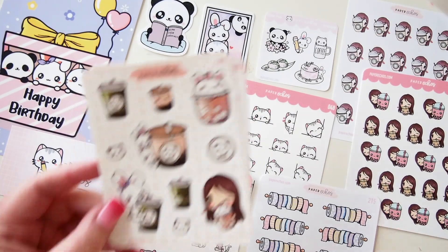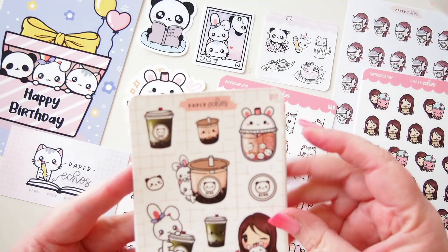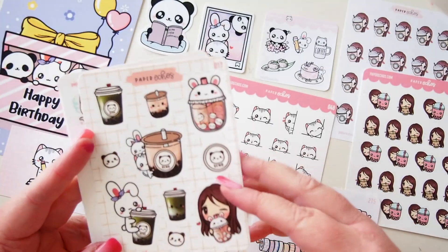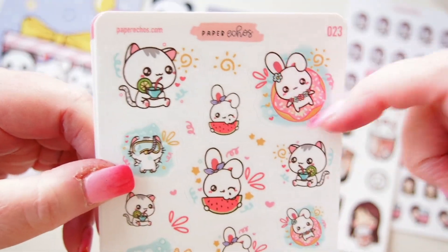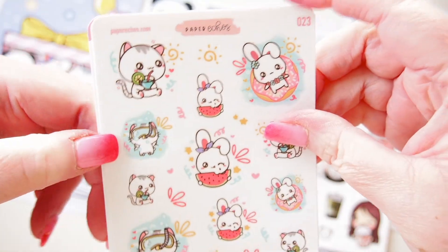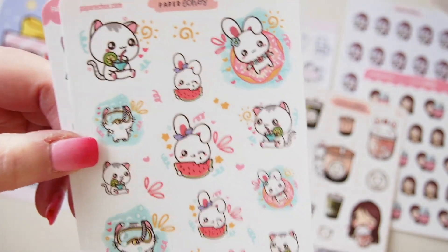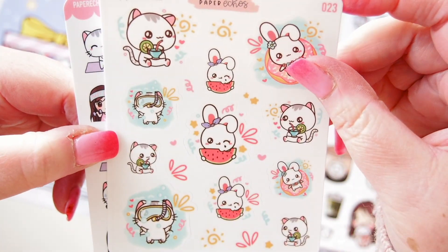Here we have all the characters with their boba tea — this one is super cute. I might actually order boba tea now! It's Sunday afternoon, it's freezing cold, but I just feel like it, so I might get it by Uber Eats. This sheet is summer-themed — complete opposite of how I'm feeling right now because it's about seven degrees Celsius here in Melbourne. But summer's not that far away in the grand scheme of things, and they were on sale, so why not grab some.